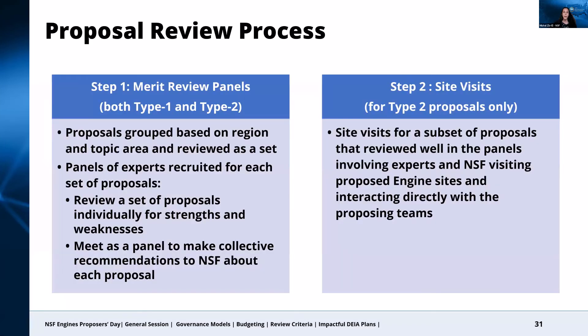For both Type 1 and Type 2 proposals, the proposals will be put into groups to be reviewed as a set, or what we refer to as a panel. For this program, you can expect proposals to be grouped based in part on geographic proximity and possibly also on topic area. Reviewers will then be recruited for each panel, and each reviewer will be assigned a set of proposals to review within the panel and will submit written individual reviews about each proposal's strengths and weaknesses. The reviewers for a given panel will then meet to discuss the proposals and collectively make recommendations to NSF. For Type 1 proposals, the NSF team will then move to the proposal selection process.